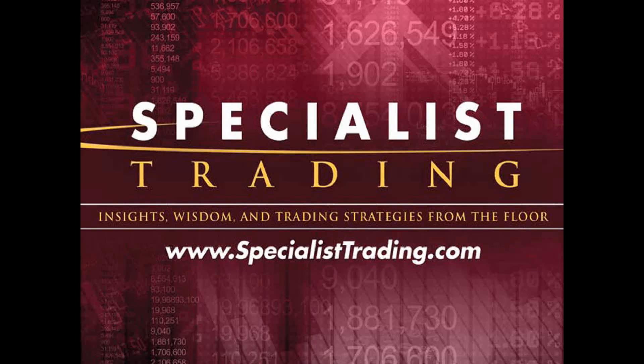Welcome to this educational presentation. My name is Steven Primo. I am the president and founder of Specialist Trading. If you've come here today thinking that I'm going to give you stocks to buy, tell you what the market's going to do, or tell you the perfect timeframe to trade, you've actually come to the wrong place. That goes entirely against our philosophy at Specialist Trading. We are first and foremost an educational company, and I focus simply on educating you with the one goal of you making your own trading decisions.